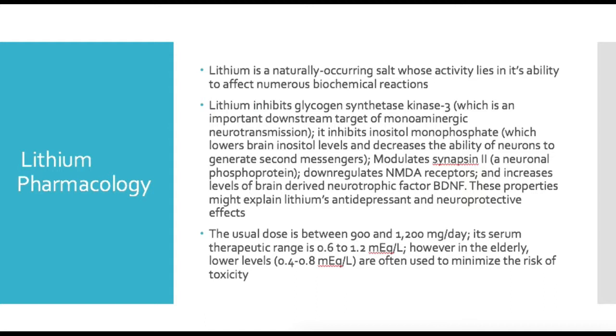The usual dose is somewhere between 900 and 1200 milligrams per day. Serum therapeutic levels — remember the narrow therapeutic index — are between 0.6 and 1.2 milliequivalents per liter. You want to get levels on patients, especially when first starting and titrating the medication, then follow up every three to six months. In elderly patients, lower doses are often required, targeting plasma levels of about 0.4 to 0.8 milliequivalents per liter to minimize the risk of toxicity.